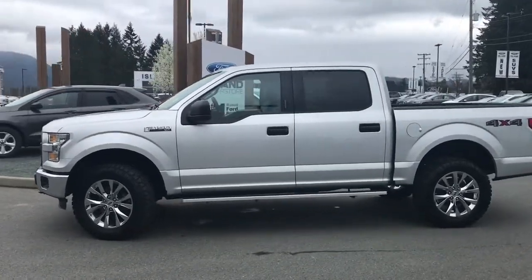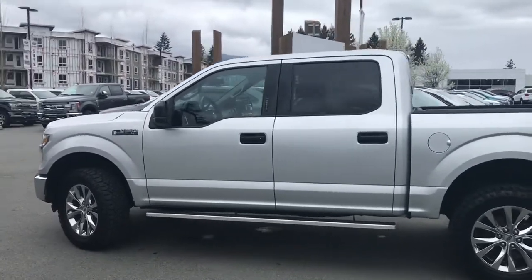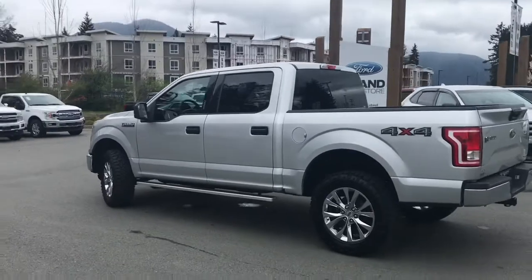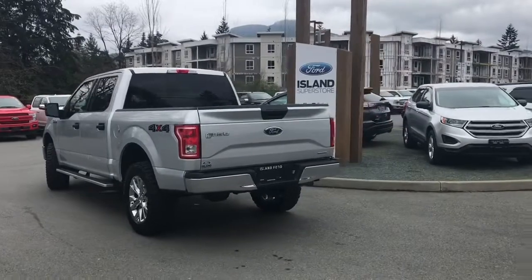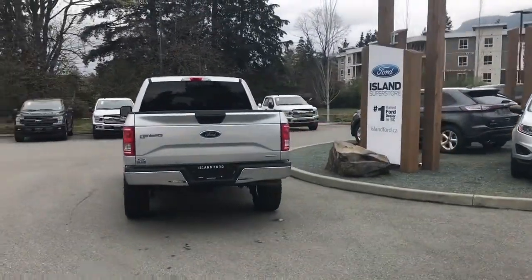Today we're looking at a 2015 F-150 XLT in Ingot Silver. It has grey cloth interior seating for six, four doors and a five and a half foot box. It has a 3.5 litre V6 engine and it's a 4x4. It also has a box liner as well as a level kit and K&N air intake.